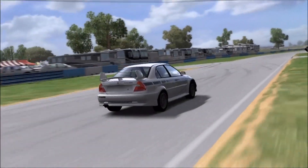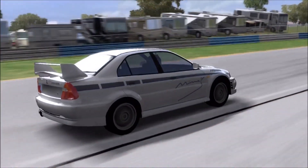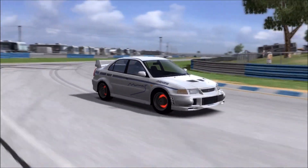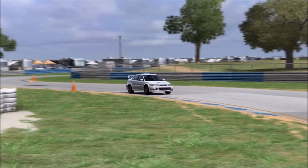Hi again guys, and welcome to another specific look back to the early days of the Forza franchise, once again to Forza 2, to take a look at, on this occasion, another aftermarket car.